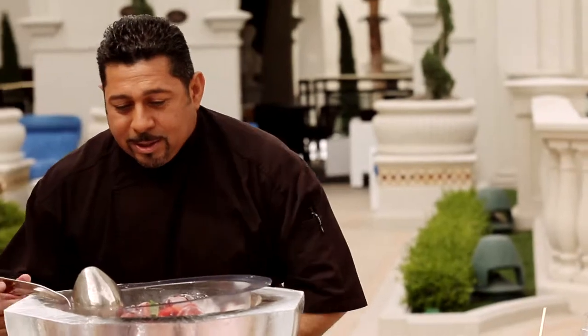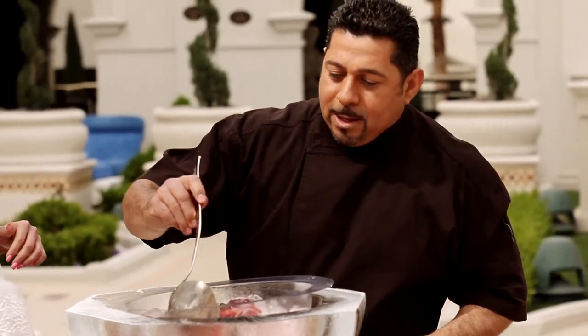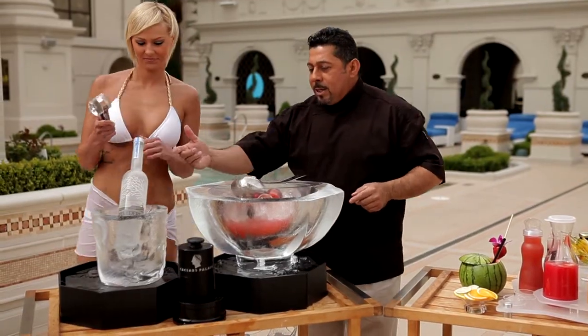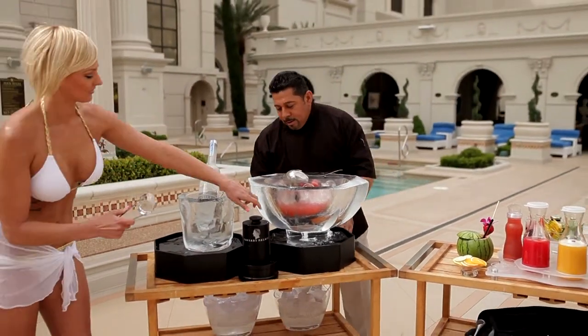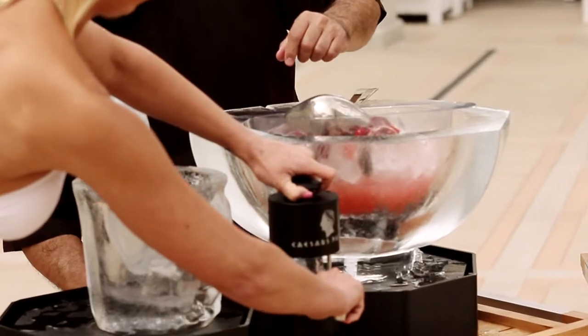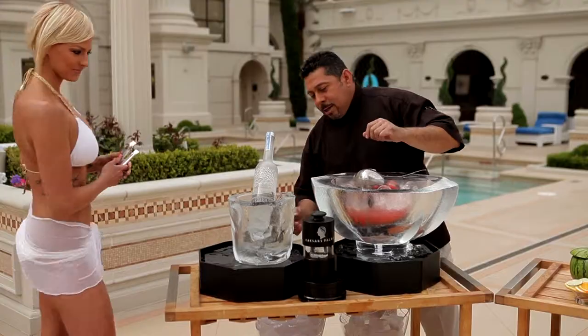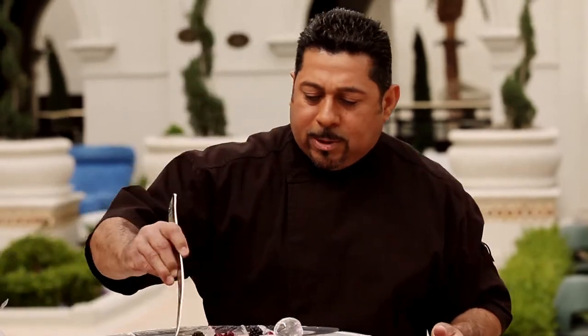One of the features that we're going to be offering this year are spears. As you can see right here, we take these slugs and Robin's going to demonstrate for you — we put it in this copper compressor. What happens is the copper condenses this ice cube and creates this sphere. This will allow you to have your punch last longer than the normal punch would.